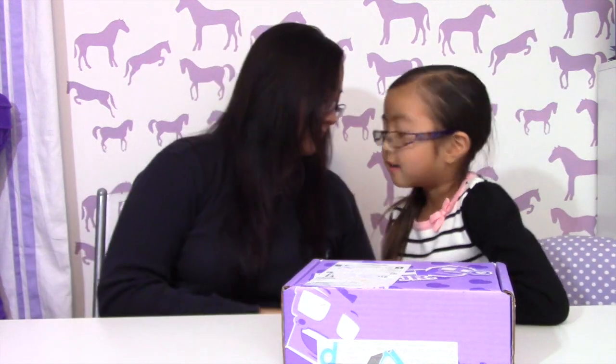Hi, my name is Isabella and here's mommy. Hi. So we have Nerd Block Jr. — the fourth one you've got. And it's for girls.